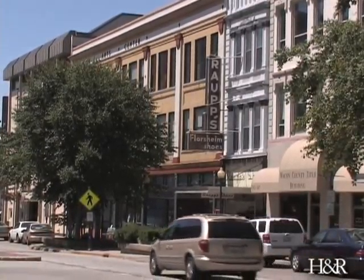Well, the construction is not going to help business any. It would be nice when it's finished. I think there's some exciting things that they're going to do downtown.